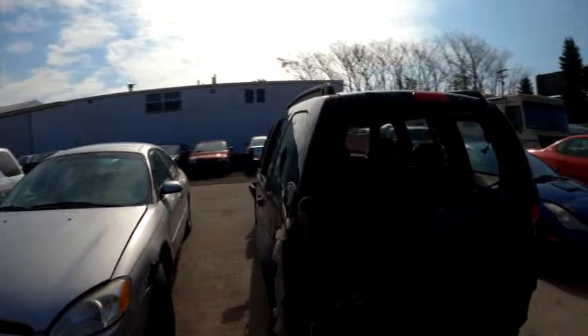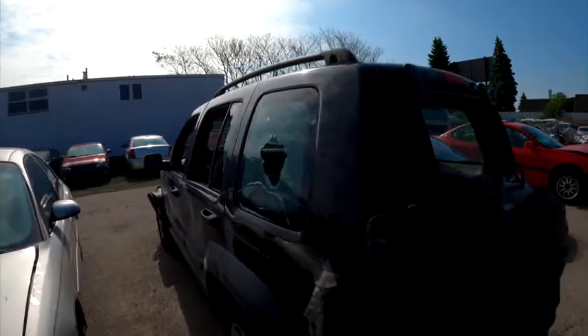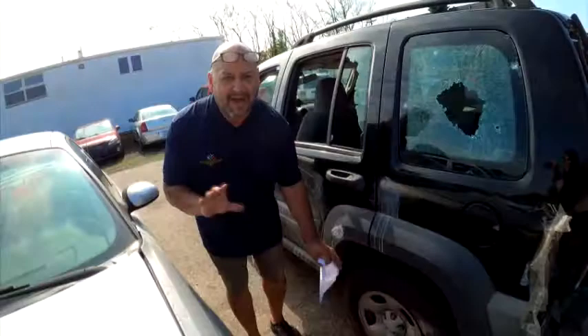Moving down the line here to number three, we've got this Jeep. The back window's smashed out, but other than that it's got all the rest of the windows. It's a nice little fella here, got a little bit of damage on these windows here — I guess it's more than one window. Not quite sure what happened. And then we got a flat here, but it's only flat on the bottom, so you really don't have to put all the air in it, just a little bit.